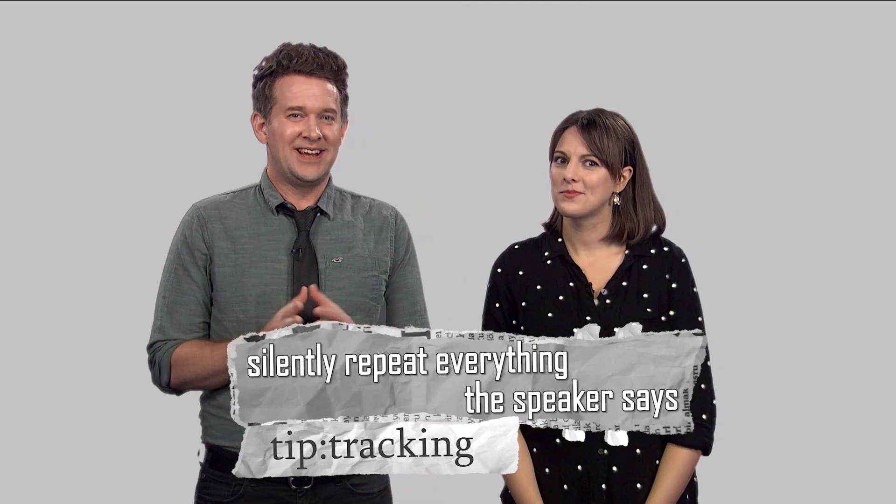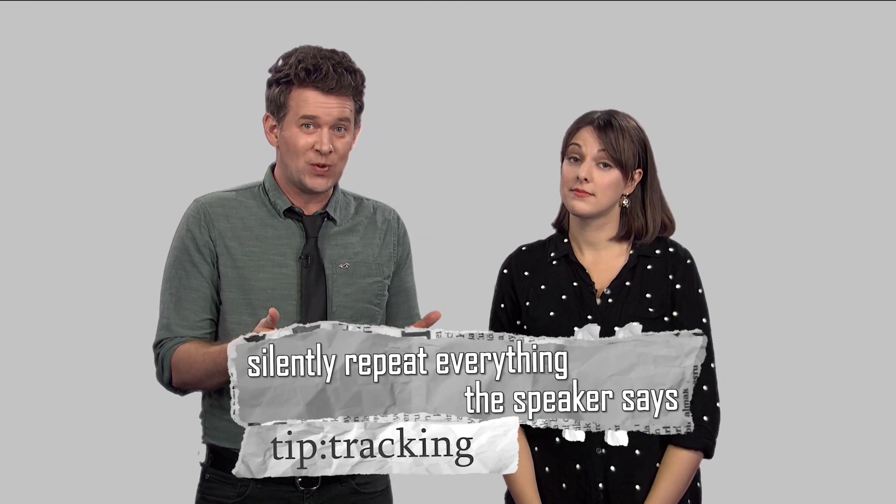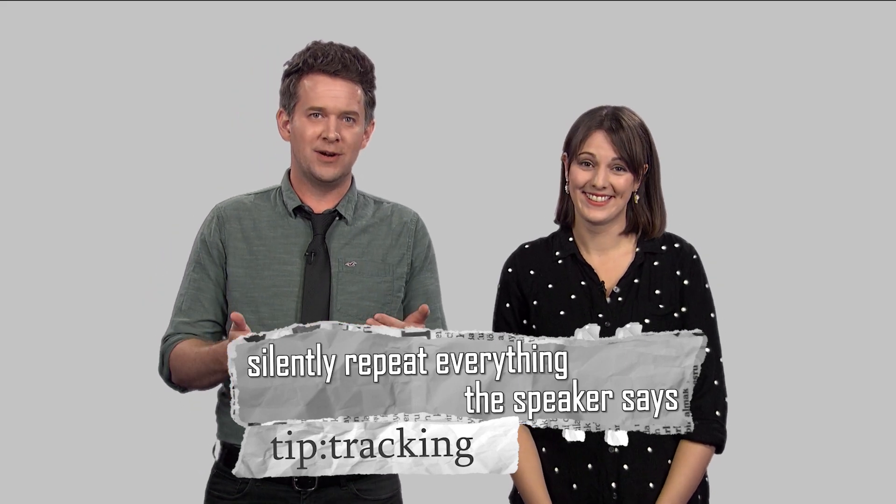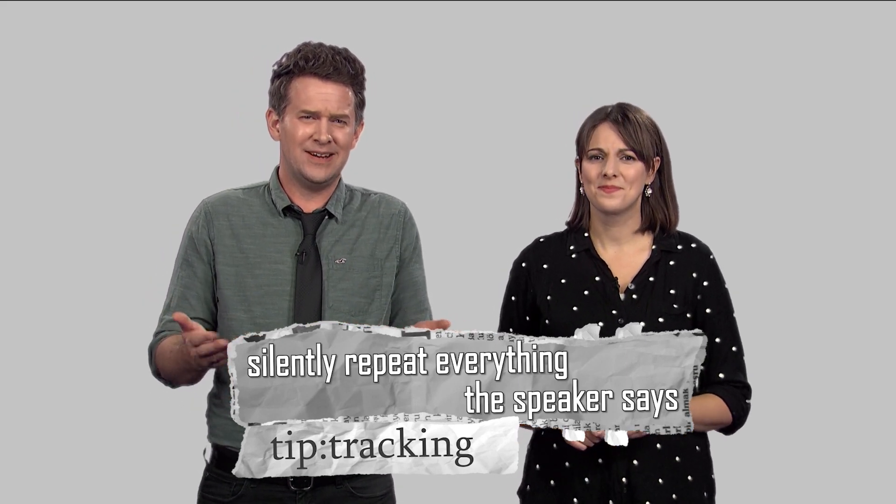It may be a good idea to tell your teacher you'll be trying out tracking before you do it though, right? Sitting in class moving your mouth with no sound coming out might look kind of funny.